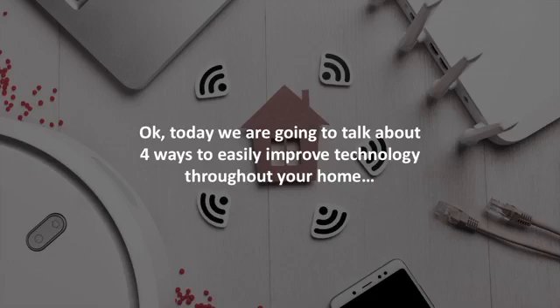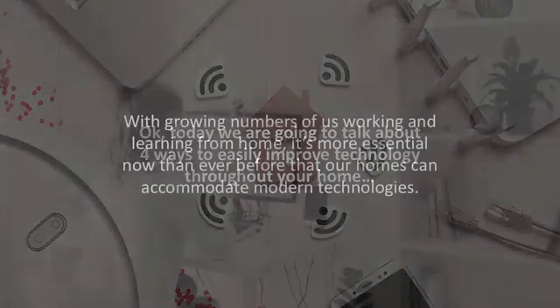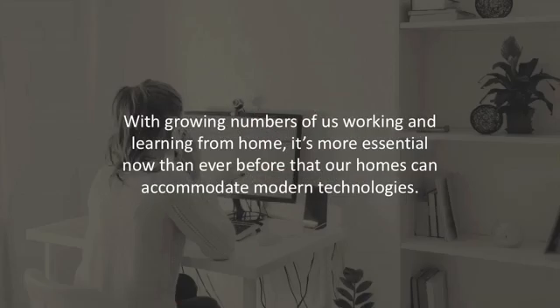Today we're going to talk about four ways to easily improve technology throughout your home. With growing numbers of us working and learning from home, it's more essential now than ever before that our homes can accommodate modern technologies.